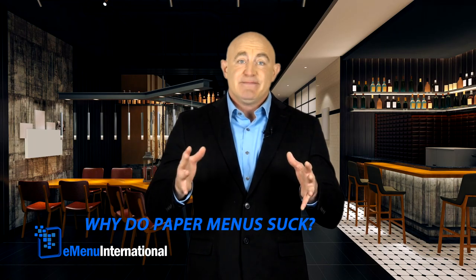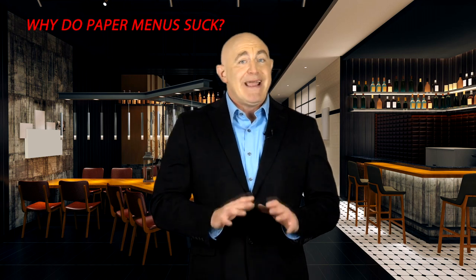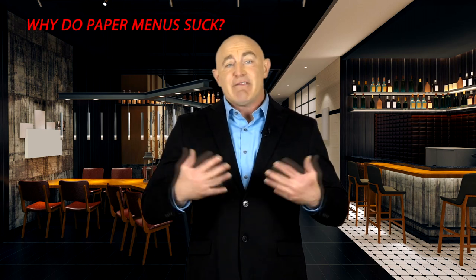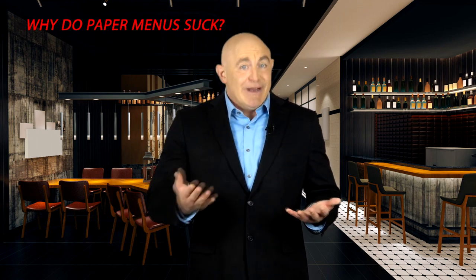Paper menus suck. I mean, let's face it. Paper menus have been around for a long time and are the default option that every restaurant uses. But that doesn't mean they don't suck, because, well, they do.